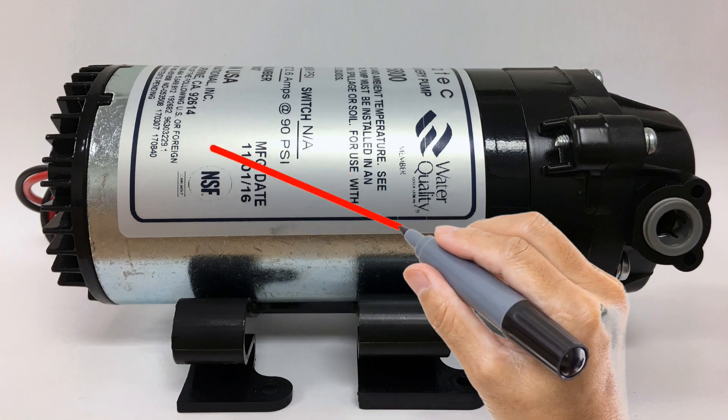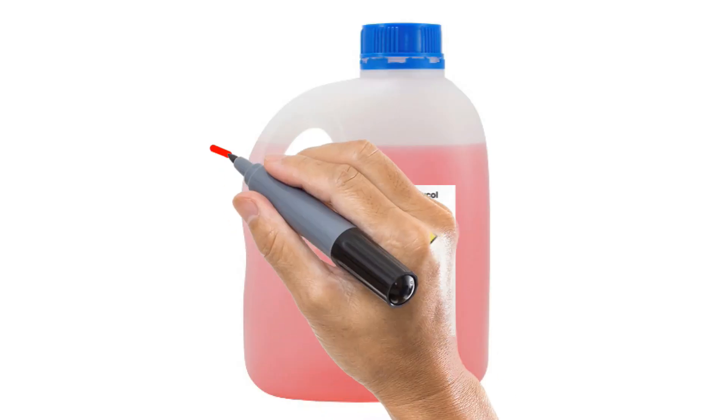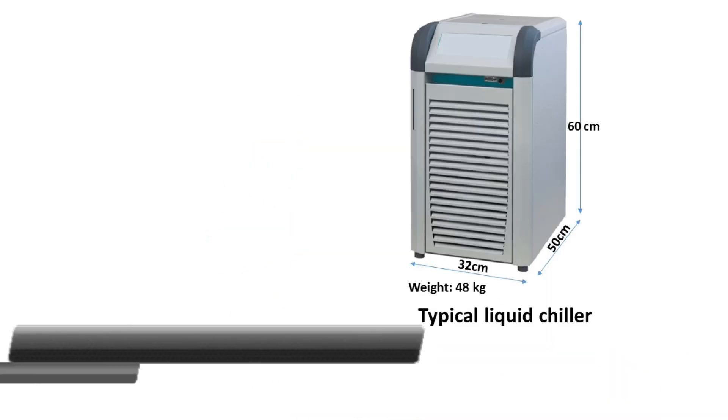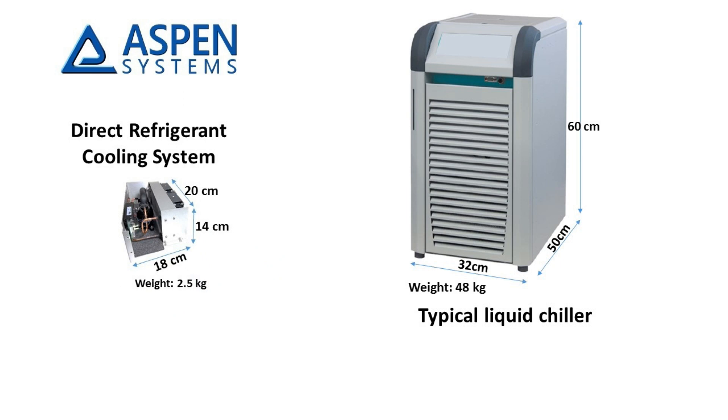This method eliminates the need for a liquid recirculating pump, fluid reservoir, and associated tubing and connectors — sources of failures and leaks. When compared to commercially available liquid chillers, Aspen's DRC is as much as 20 times smaller and 20 times lighter.